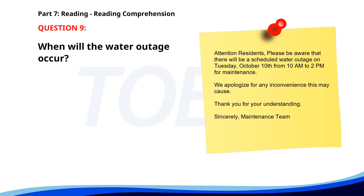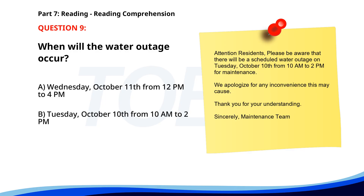Number 9. 'Attention residents. Please be aware that there will be a scheduled water outage on Tuesday, October 10th from 10 a.m. to 2 p.m. for maintenance. We apologize for any inconvenience this may cause. Thank you for your understanding. Sincerely, Maintenance Team.' When will the water outage occur? A. Wednesday, October 11th from 12 p.m. to 4 p.m. B. Tuesday, October 10th from 10 a.m. to 2 p.m. C. Monday, October 9th all day. The correct answer is B: Tuesday, October 10th from 10 a.m. to 2 p.m.